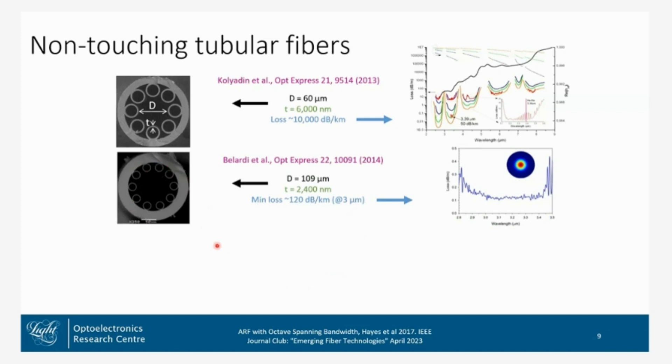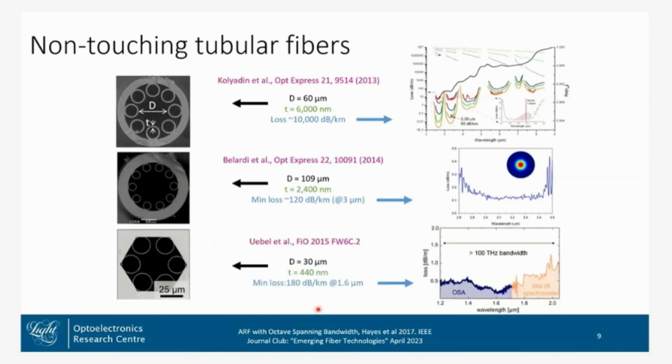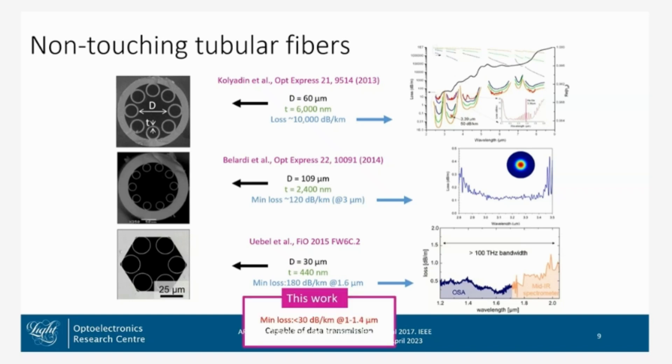Next came another example with many small tubes — again, high losses, 120 dB per kilometer and slightly longer wavelengths. Trying to bring that wavelength towards 1550 nm, we have thicknesses around 440 nanometers, but again the losses are still quite high.